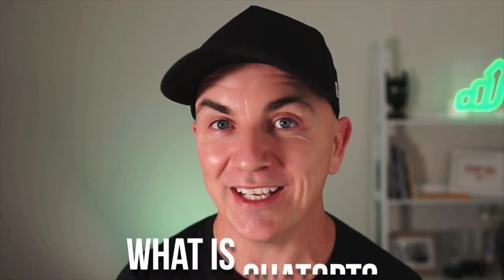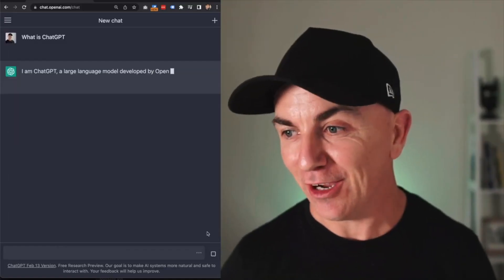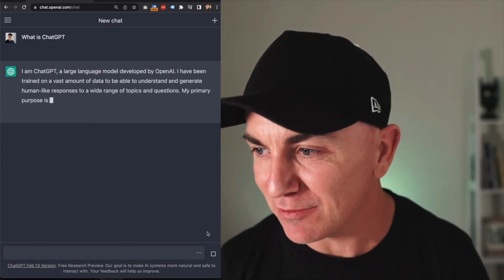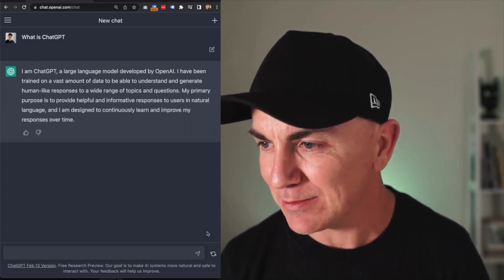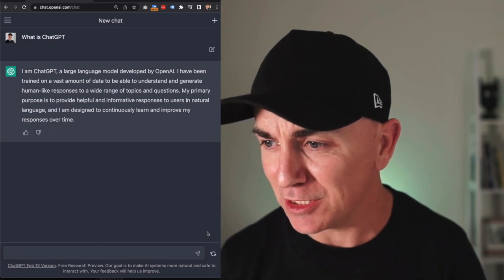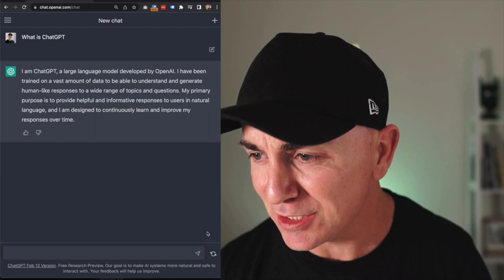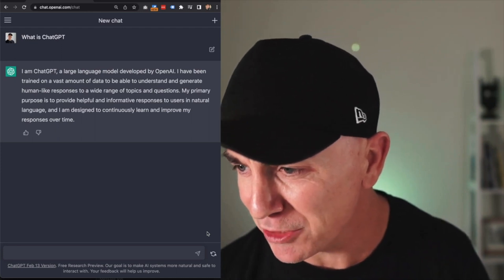Let me give you a little overview of what it is. I might ask ChatGPT itself. It says: I'm ChatGPT, a large language model developed by OpenAI. I've been trained on a vast amount of data to be able to understand and generate human-like responses to a wide range of topics and questions. My primary purpose is to provide helpful and informative responses to users in natural language, and I'm designed to continuously learn and improve my responses over time.